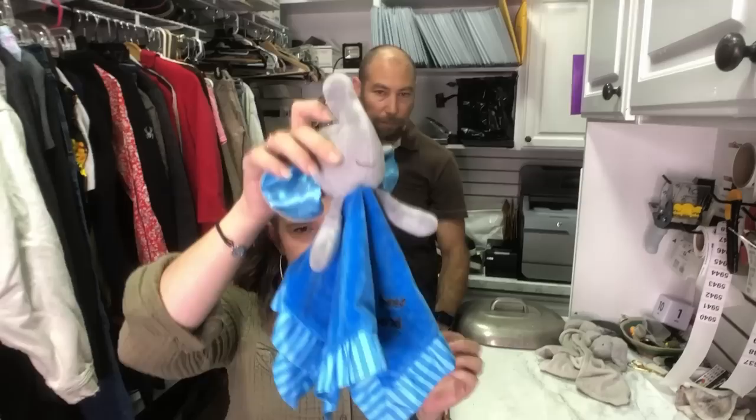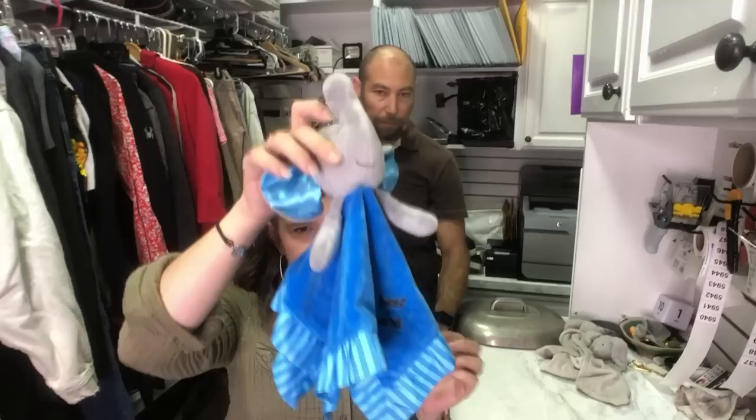Here's a lovey — I pick up every single lovey. This one says 'my best friend.' So cute — I think I listed him for $25 based on comps. He's an elephant.